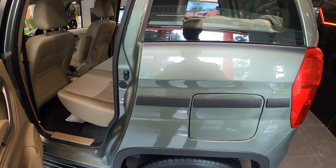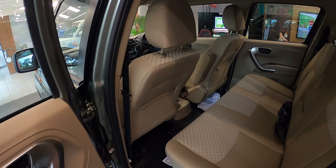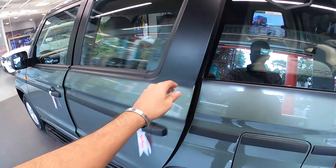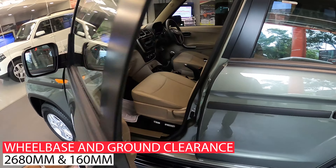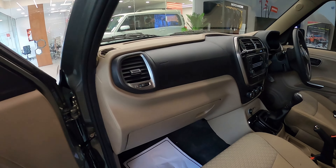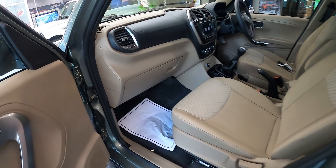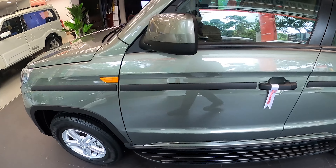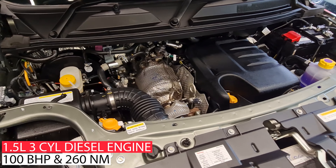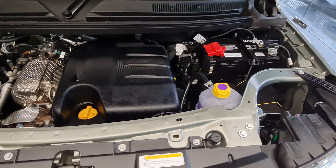In the car, we have two airbags, ABS and EBD for safety. Overall, the car looks very rugged and very bold, and the quality of the interior is also okay. Talking about the engine, we get a 3-cylinder diesel engine which produces 100bhp of power and 260Nm of torque.